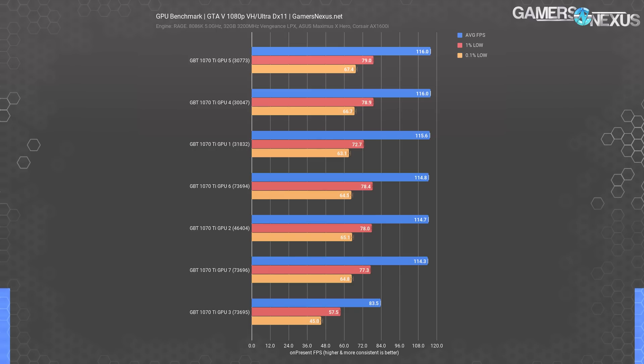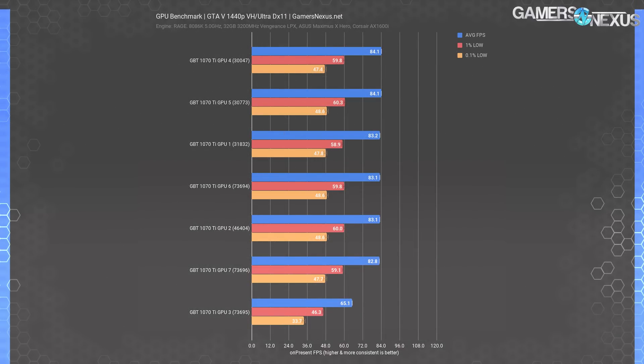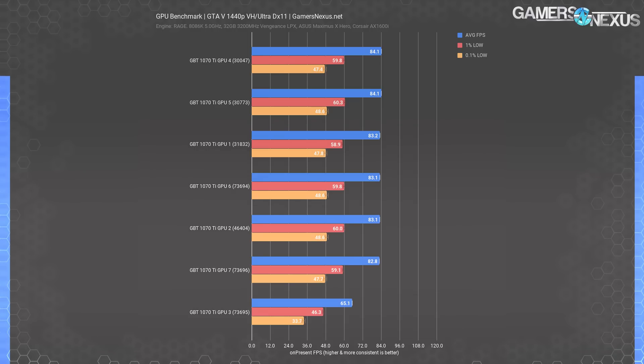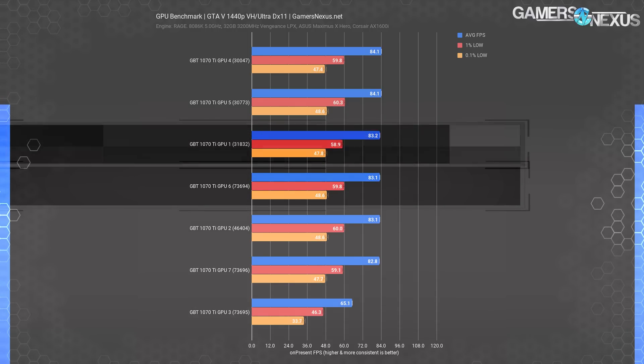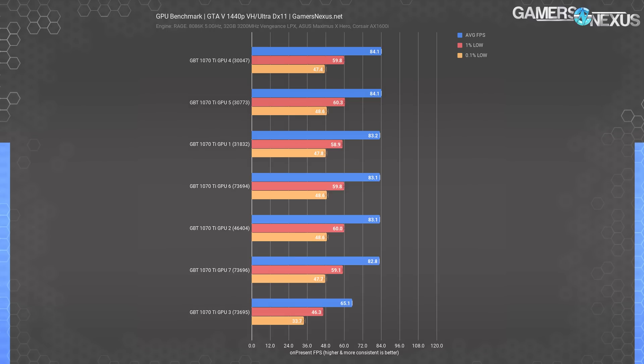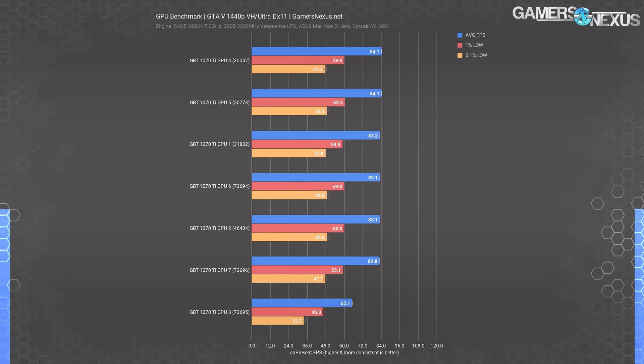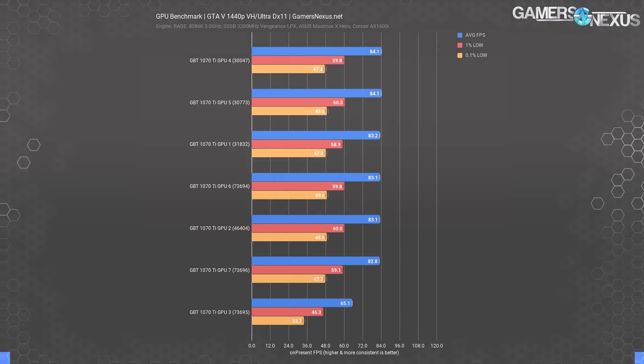The 0.1% lows are within test error and standard deviation. With about five test passes per GPU per resolution, there's slight deviation card to card based on earlier clock speeds, but it doesn't amount to much when stock. At 1440p the stack remains very similar — GPU 5 and 4 tie for first, differentiated only by error margins and 1% lows, with GPU 1 following. Our standard deviation is 0.1 FPS average across 35 test passes, 0.5 FPS average for 1% lows, and 1.05 FPS for 0.1% lows.